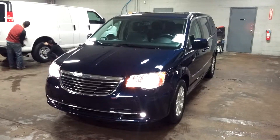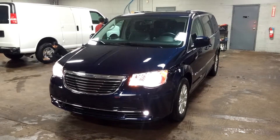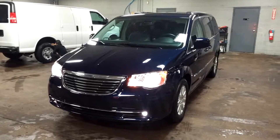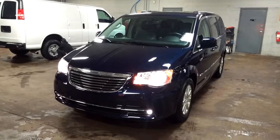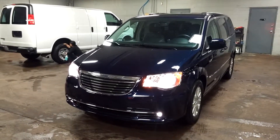Ladies and gentlemen, once again, a 2016 Chrysler Town and Country with 12,995 miles, folks — Touring Edition. Any questions or concerns, don't hesitate to ask. Thank you and happy bidding.